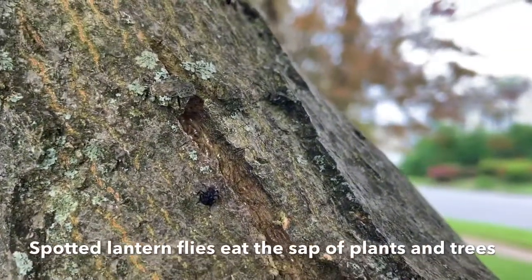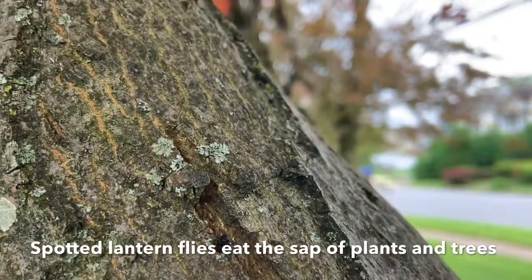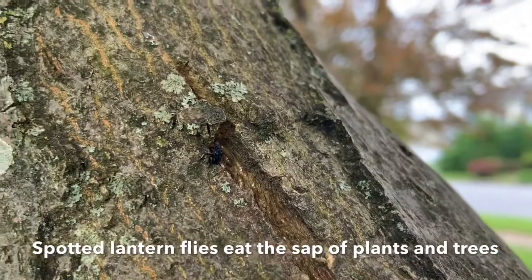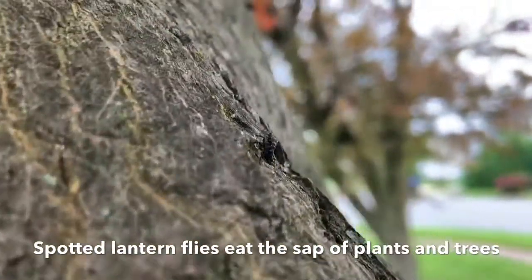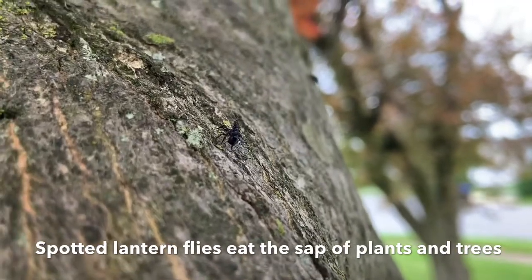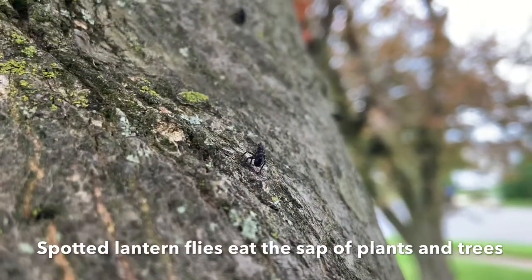Only the adults can actually fly, but the nymphs eat the sap from plants and trees. They prefer the tree of heaven, but walnuts or grapevines are their first choice, and hardwood trees are their second choice.